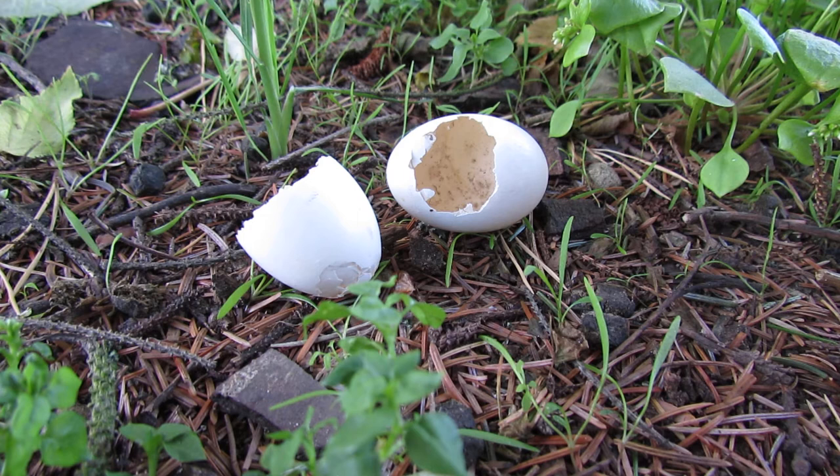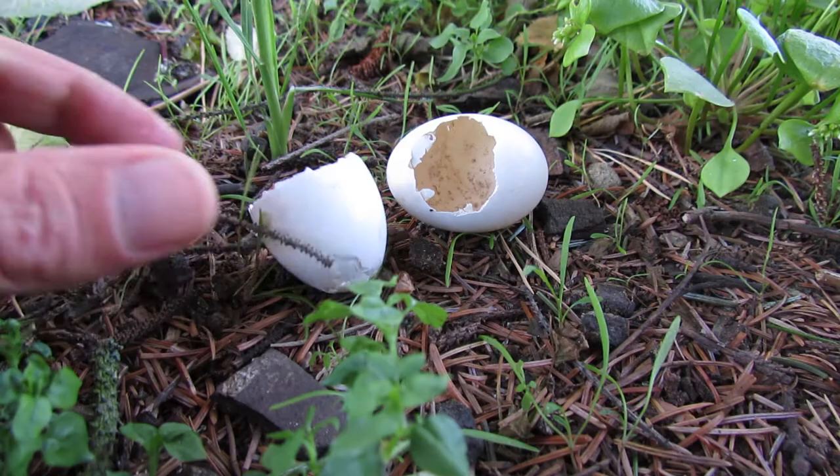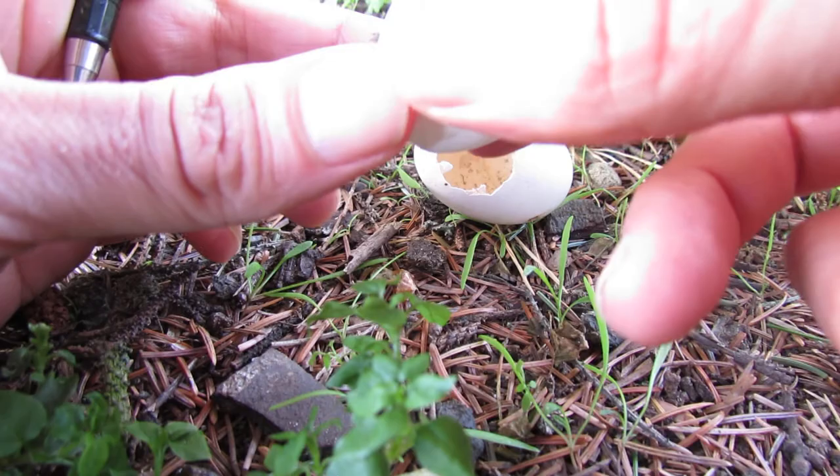Hi, in this video we'll look at how to tell whether eggshell remains that you find have been hatched or predated by another animal. So let's have a look at this eggshell down here. Now this is a wood pigeon egg and it's one of the ones you're most likely to come across when you're out and about in the British countryside.